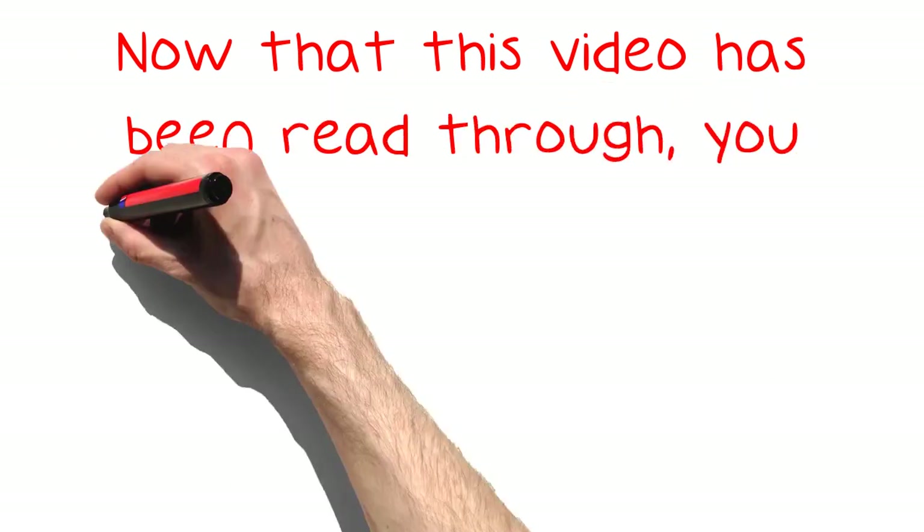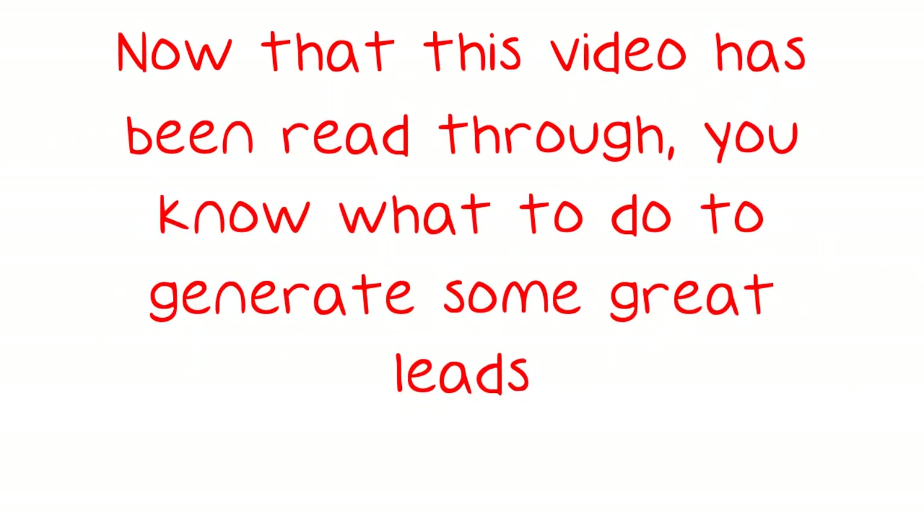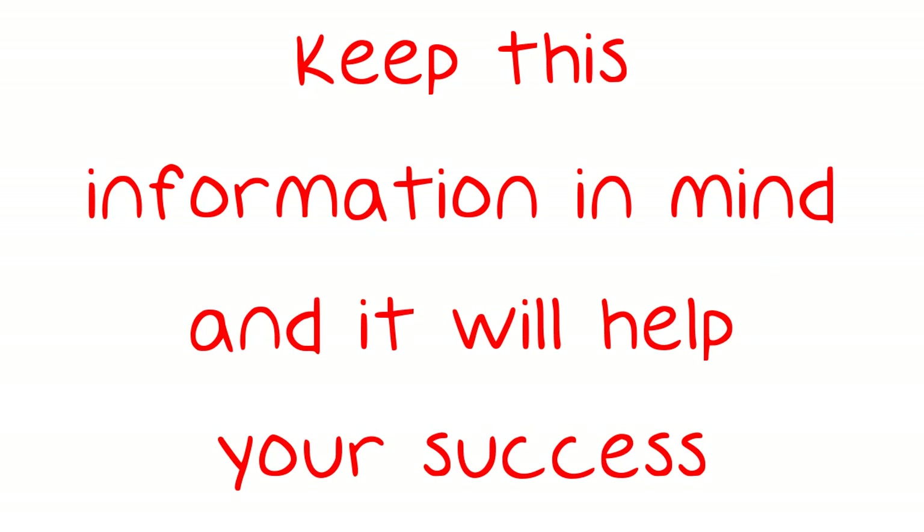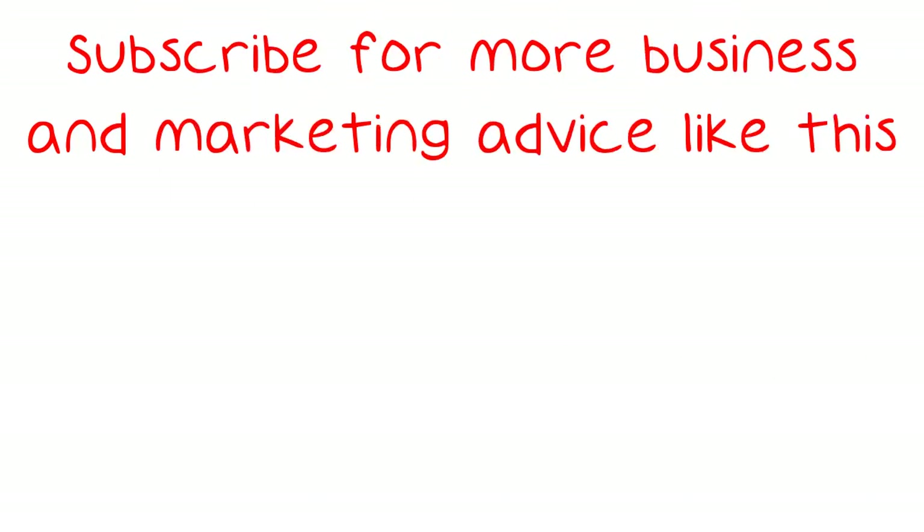Now that this video has been read through, you know what to do to generate some great leads. You want leads that will be long-time customers. Keep this information in mind and it will help your success. Subscribe for more business and marketing advice like this.